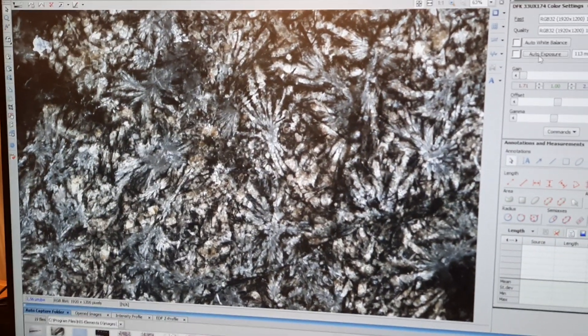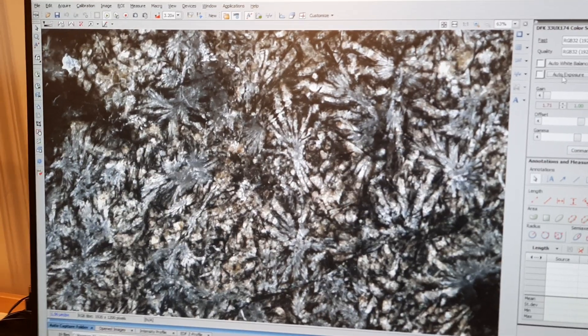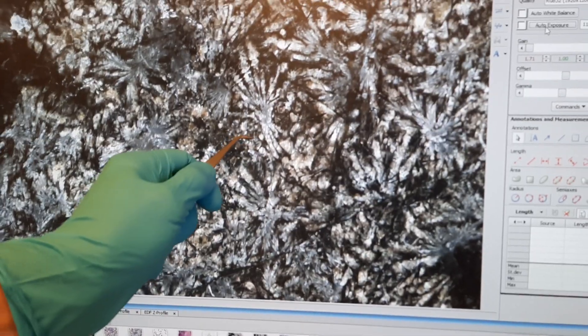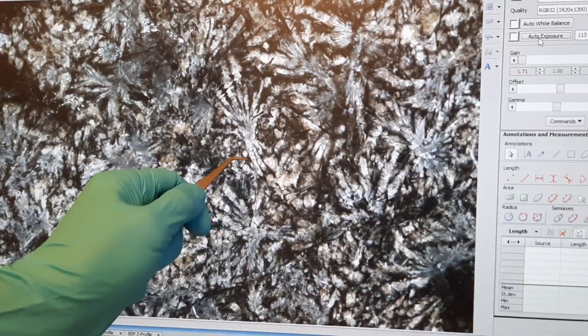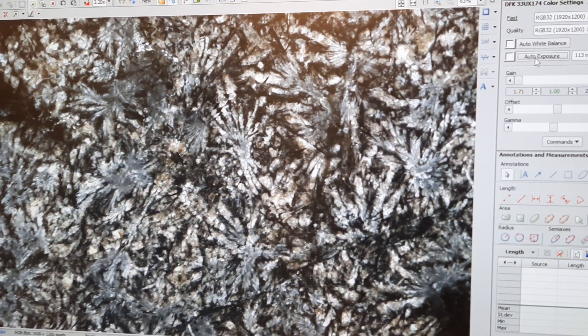So here we see some radiating minerals, and the color kind of indicates that they are plagioclase, calcium-rich feldspar. Is that correct, Renaud? Yes, definitely. What does the radiating pattern imply? What does it mean?